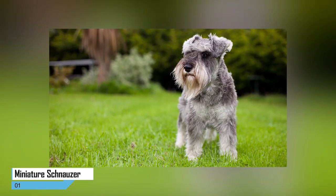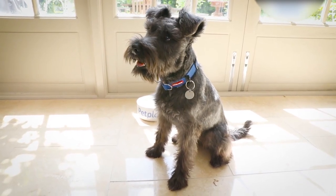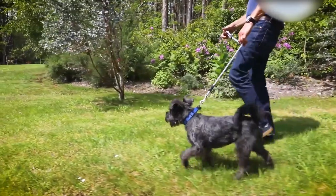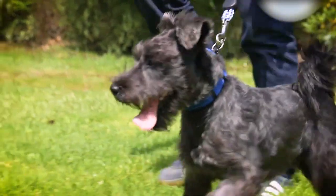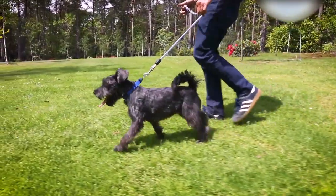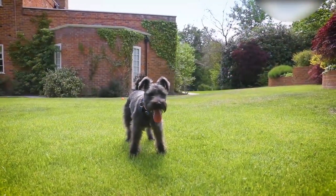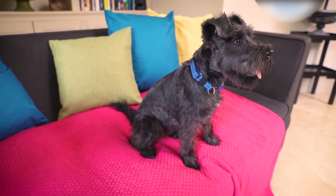1. Miniature Schnauzer. The Miniature Schnauzer is a gruff-looking bearded terrier that is notably friendly and intelligent and highly trainable. It is one of the most popular breeds recognized by the American Kennel Club, ranking 19 out of 195. The Miniature Schnauzer stands between 10 and 14 inches tall and weighs between 11 and 20 pounds. It is the smallest of the three Schnauzer breeds and very low shedding.